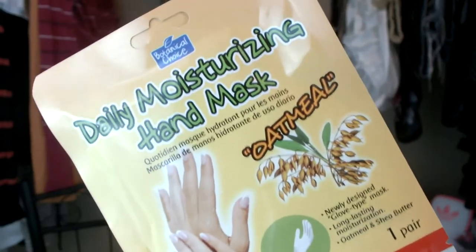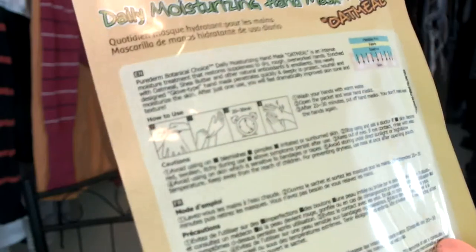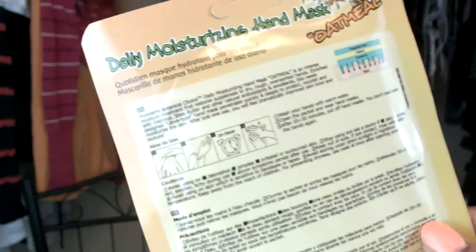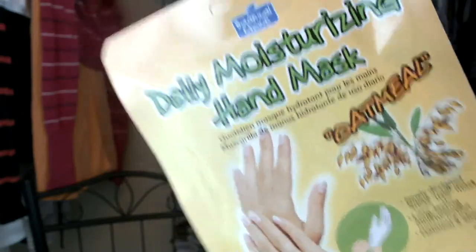The next product was a hand mask — a daily moisturizing hand mask. It's another oatmeal one and this is a full-size product. It says you're going to leave it on your hands for 20 to 30 minutes before you remove it, and it's supposed to moisturize tired hands and give you smoother-looking hands.